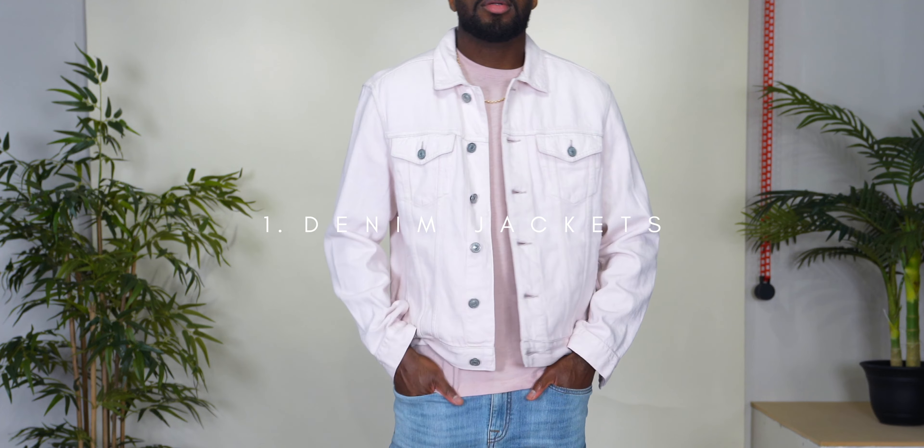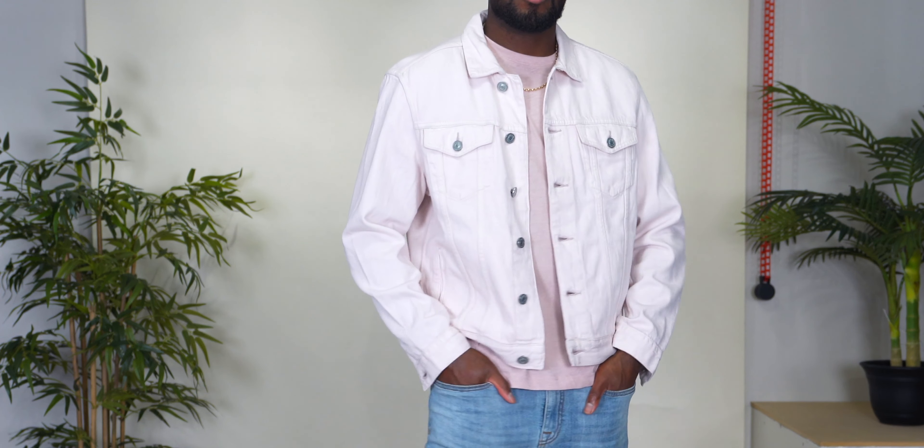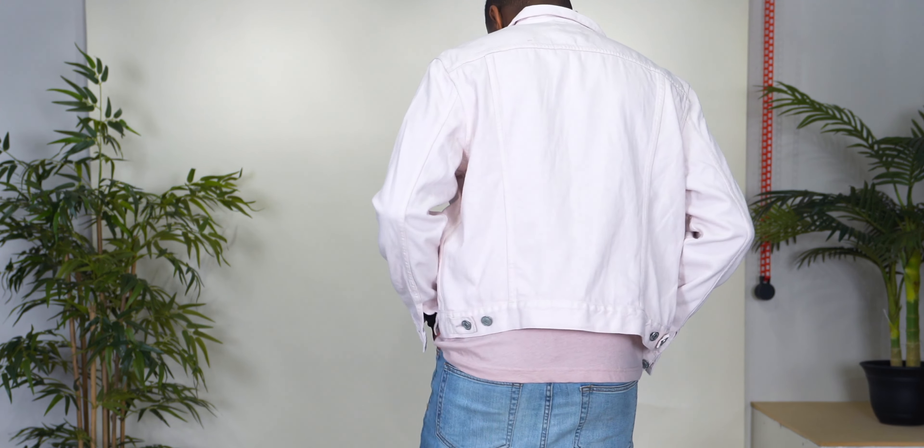I'm going to be showing these pieces from the lightest to the heaviest. So first up we have denim jackets. This piece in particular is one of my recent pickups and as you can see it is a light pink over-dyed pink denim jacket from All Saints. I found it on sale, so I don't know if it's going to be available again, but I'll try to link whatever I can down below.